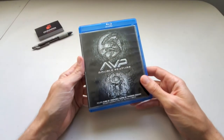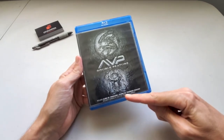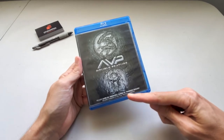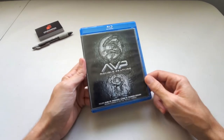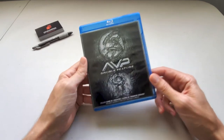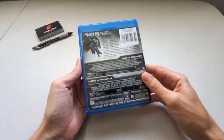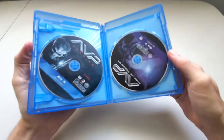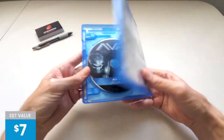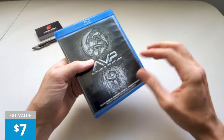Alien vs. Predator double feature. This includes Aliens vs. Predator and Aliens vs. Predator Requiem, and two versions of each film — the theatrical and the unrated version. I don't like these movies, and I sincerely doubt the unrated versions will change my opinion. I don't plan on rewatching this or even keeping it. I bought it for the express purpose of reselling it on eBay. This one scanned at $7.